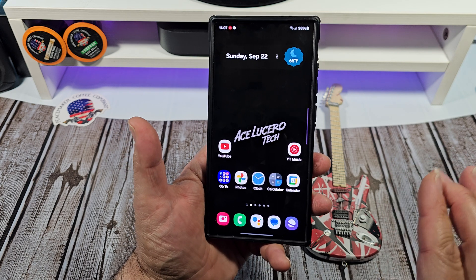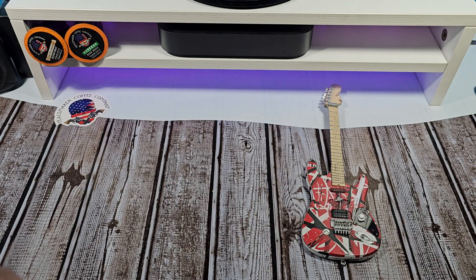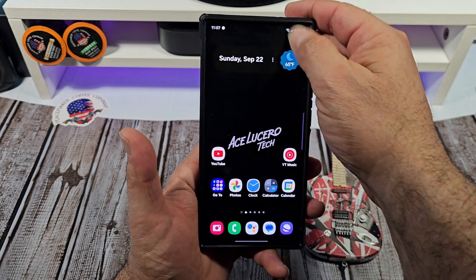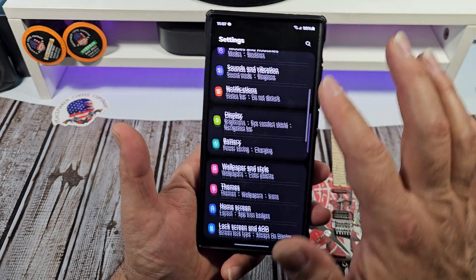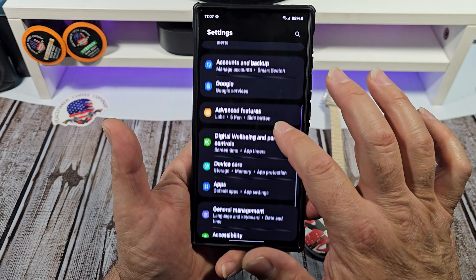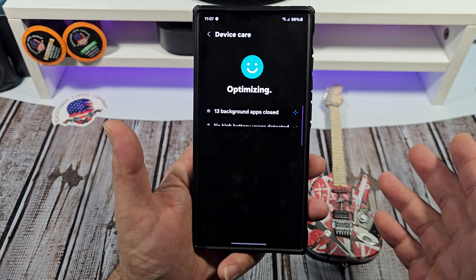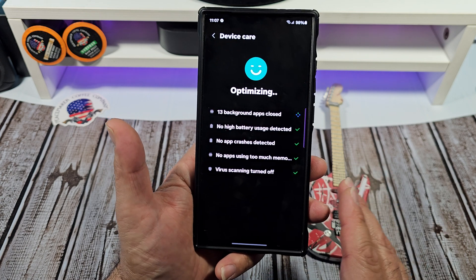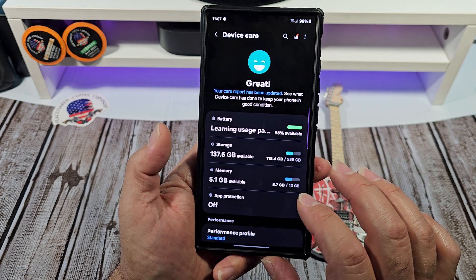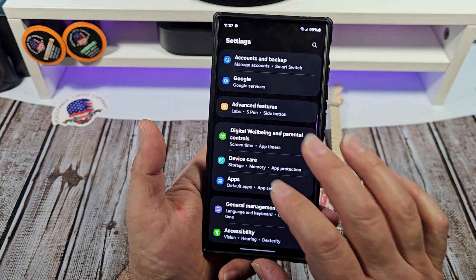Android people are very superstitious. If you want to maybe speed things up — it's probably not going to work — but come over here. Go to your Settings, come down to Device Care, and go ahead and optimize your phone. Maybe that'll do something. Then go down to Software Update and see if you got the update. More than likely it's not going to work, but it'll keep your mind occupied while you're waiting.